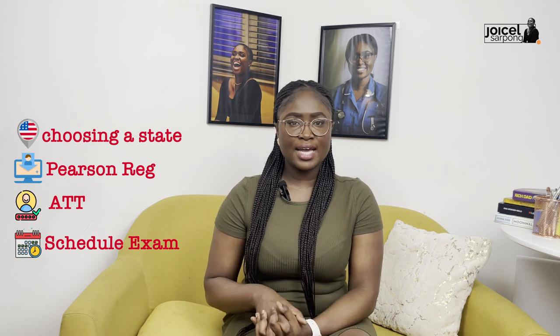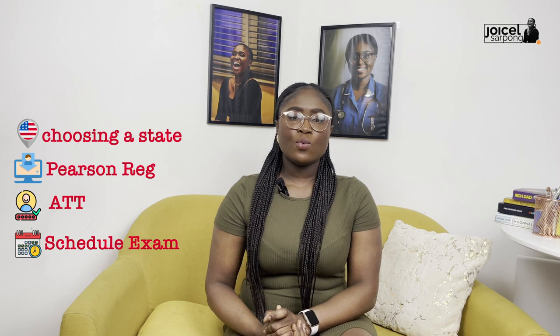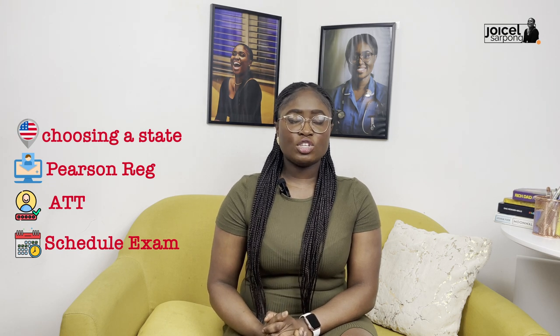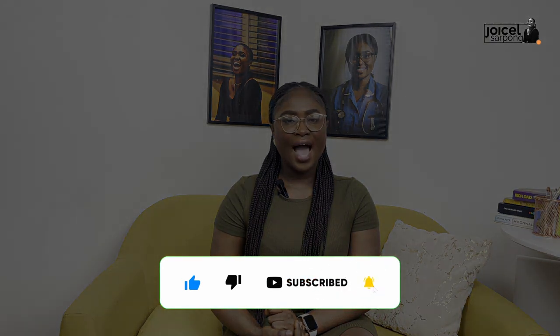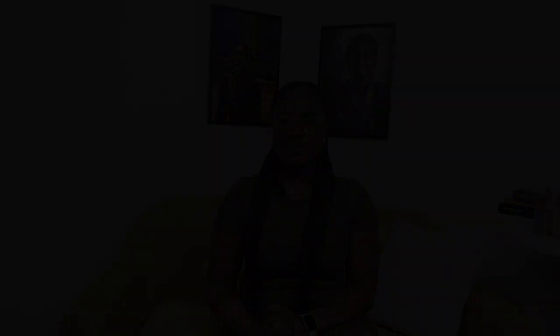Ideally it takes about 48 hours to get your results. Those are the four steps I've told you about — how you can register and sit for the NCLEX and have the license to work and practice in America. If you want to ask any question, just put it in the comment section and I'll come back and reply. I hope you find this video useful and helpful. Share it with your friends and subscribe to this channel to support this journey.